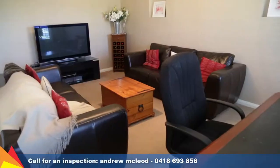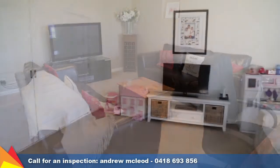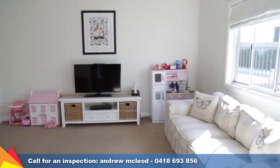For more formal gatherings or to retreat and watch movies, the lounge room at the front of the house is ideal. Those with children will love the rumpus room, which can be closed off for complete privacy.